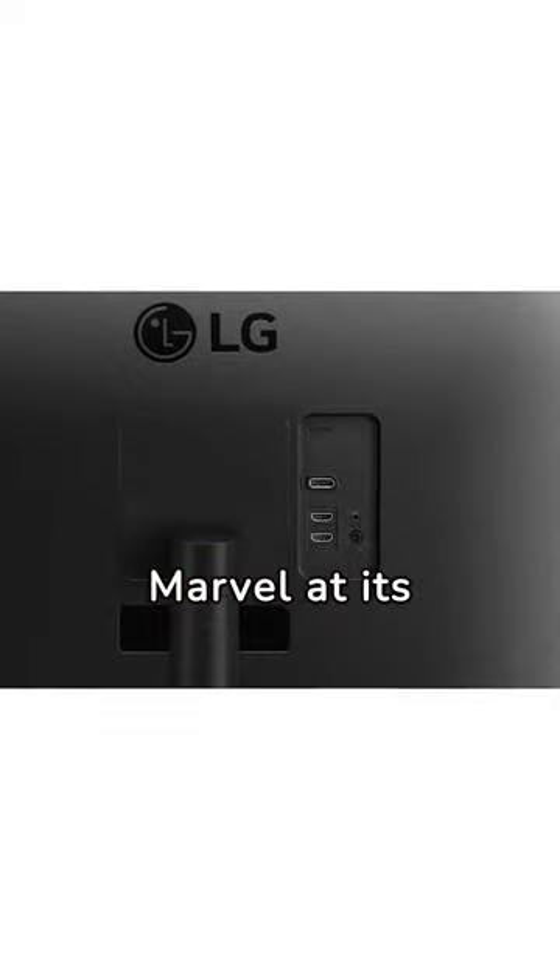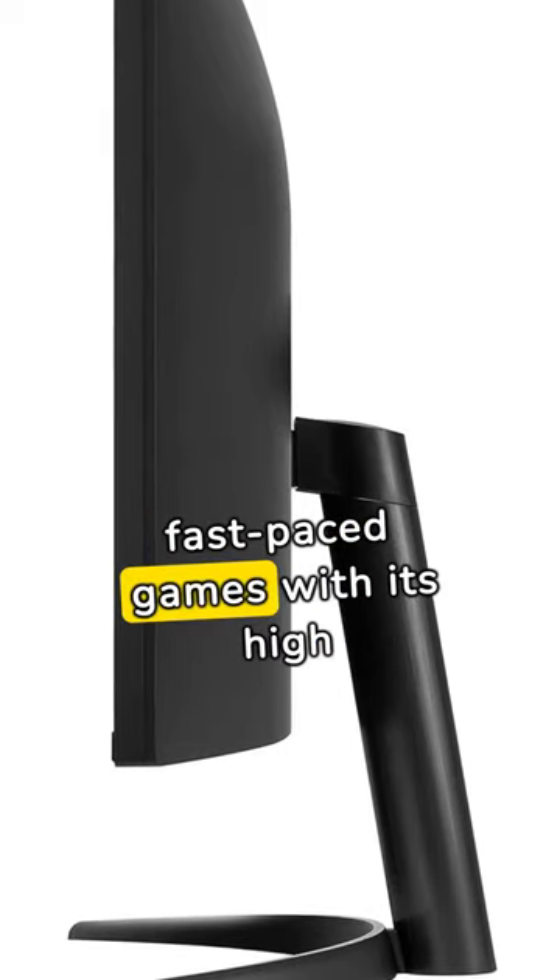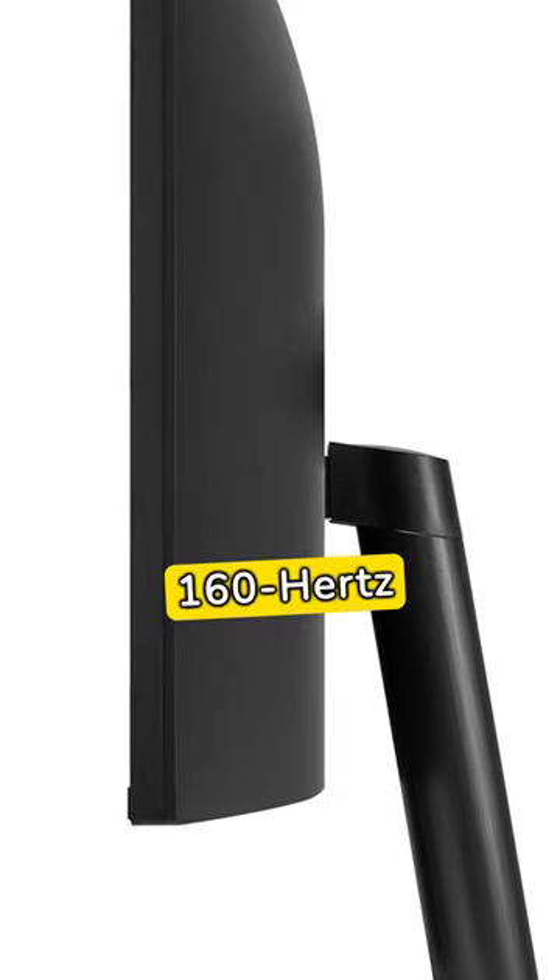Marvel at its high-quality image, color, and brightness with HDR10. Experience fast-paced games with its high 160Hz refresh rate.